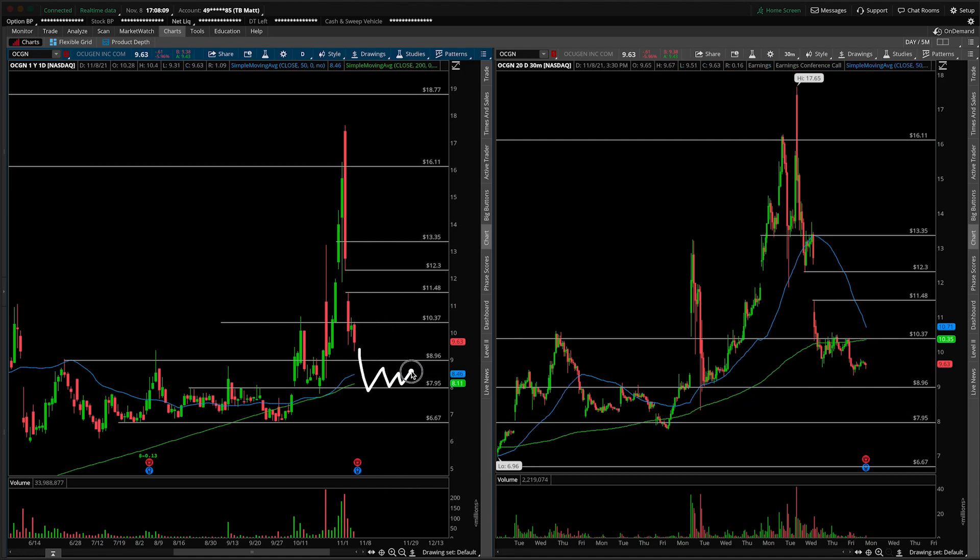Now, there's always a risk that you get a consolidation and it resolves to the downside, but at least in that instance, you should have a stop loss underneath the consolidation lows. That's how that works.